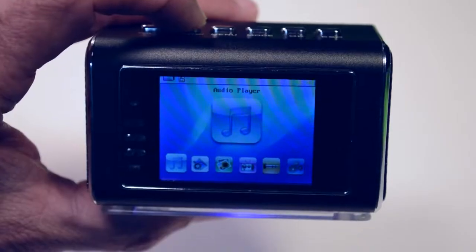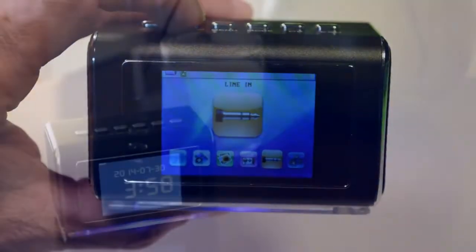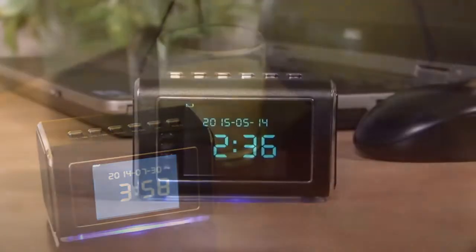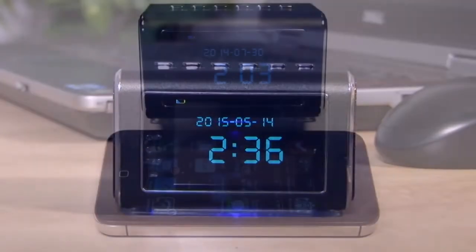ClockCam is a compact, high-tech video recorder that's also a handy clock radio and more. ClockCam's elegant design, crisp HD display, and anodized aluminum exterior will match almost any decor, and it's smaller than most smartphones.